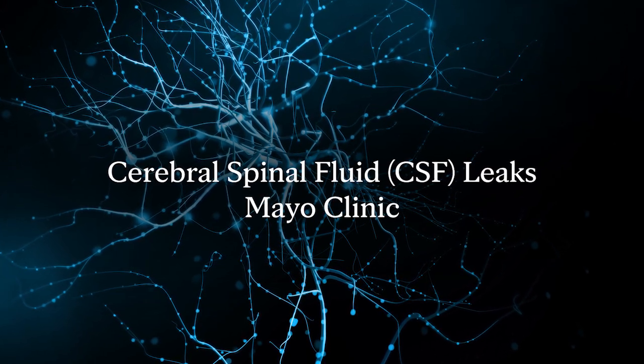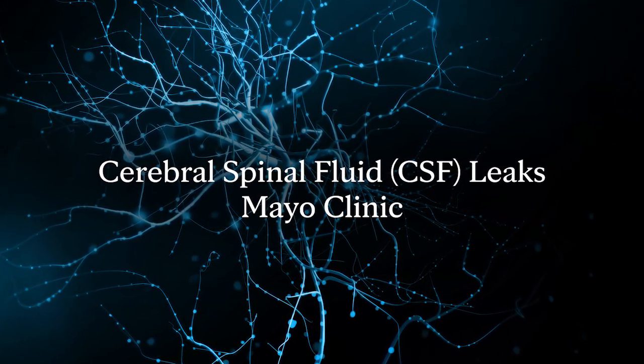We'll talk about a couple different types of CSF leaks today, and all of them, I think, are under-recognized. Probably the most important breakdown we make right off the bat is leaks that come either out the nose or out the ear — what we call skull-based leaks — and leaks that occur along the spine.